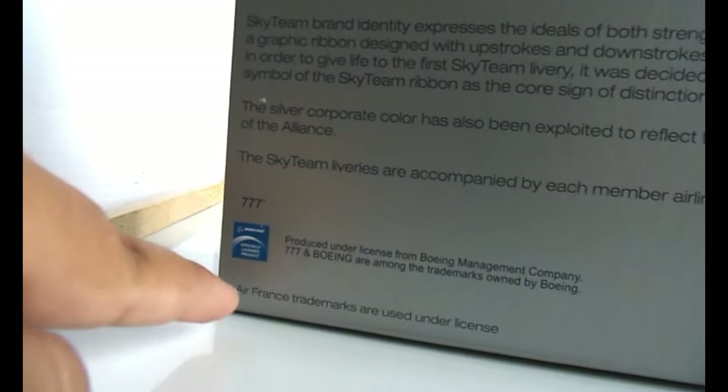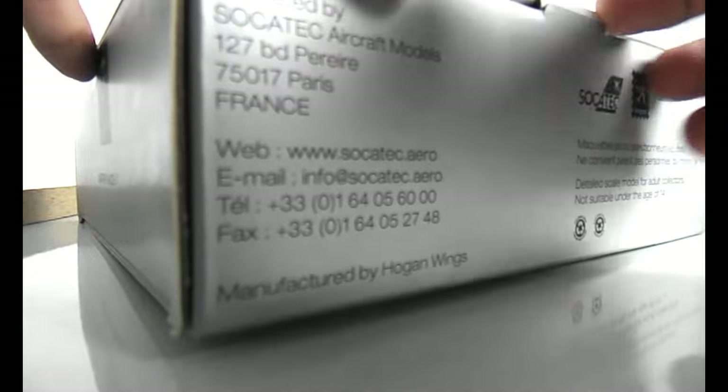The 777 trademark is an official Boeing license produced under license from Boeing Management Company. 777 and Boeing are among the trademarks owned by Boeing. Air France trademarks are used under license. Made in China. And there's a scan code right there.